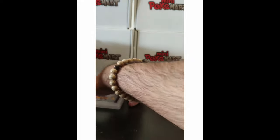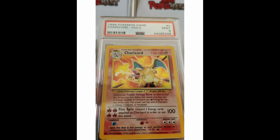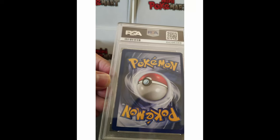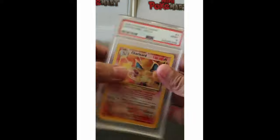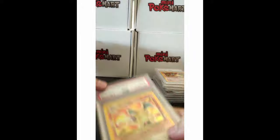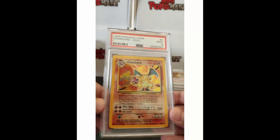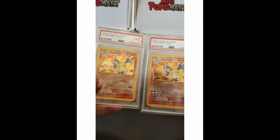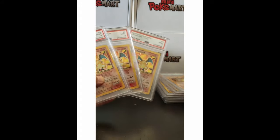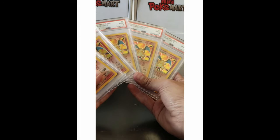I'll take that 9 anytime. There should be another one — and we have another 9. I was expecting another 10, but we got another 9. It's okay, it's a beautiful card. Look at that shiny Pokémon with all those holos. And the last one — another 9! A lot of Charizards. So that's the short submission: Charizard, Charizard, Charizard, Charizard — five Charizards in total.